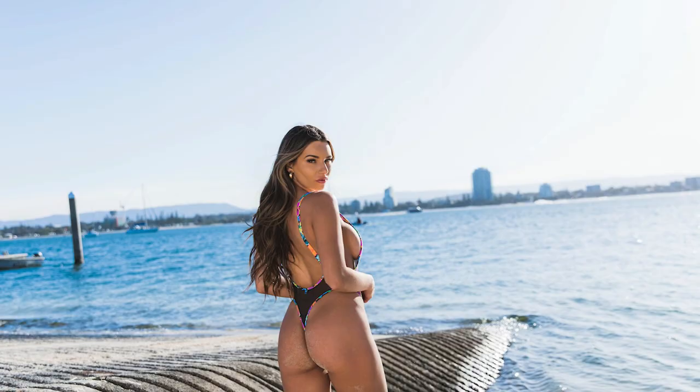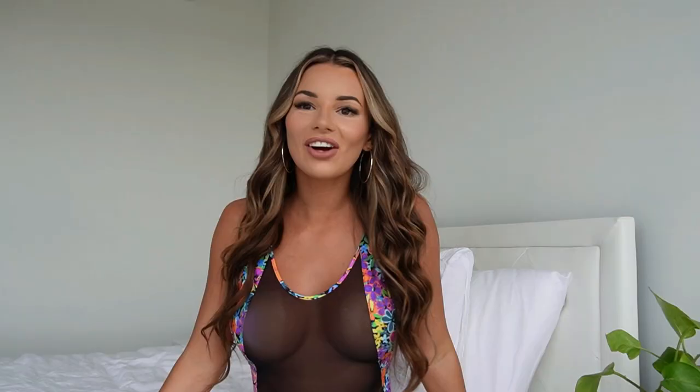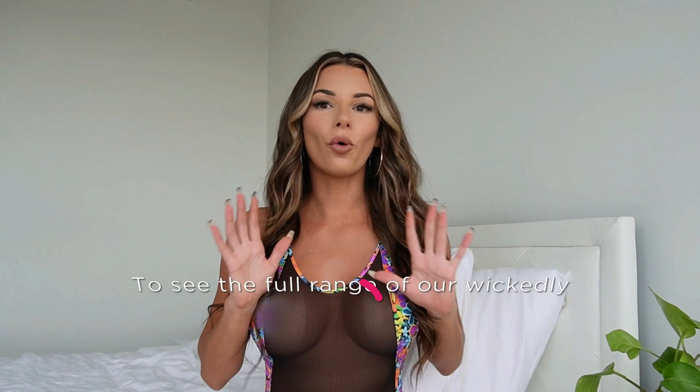Thank you guys for watching! I hope you enjoyed it — I had so much fun sharing my favorite sheer bikinis from Wicked Weasel. You can shop all of these looks on wickedweasel.com. Don't forget to like and subscribe to our YouTube channel, and make sure you tell me all of the ones you loved in the comments below. See you next time!